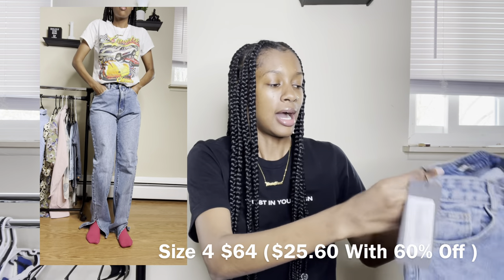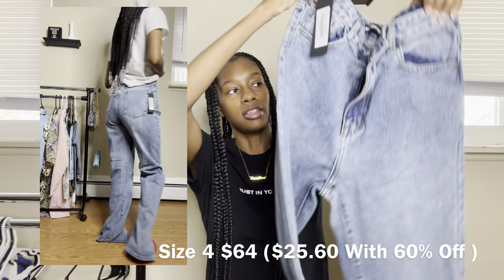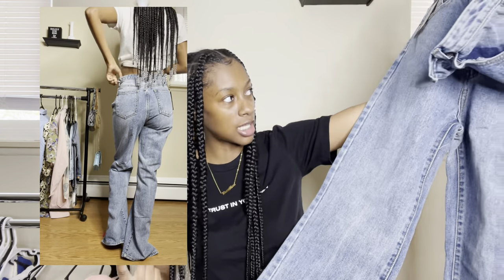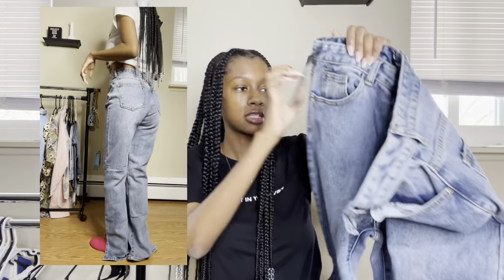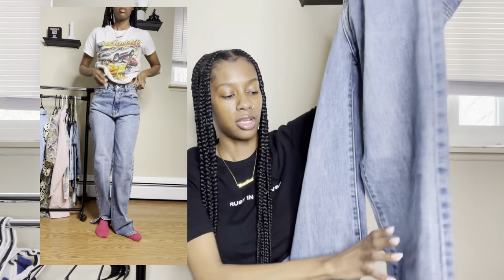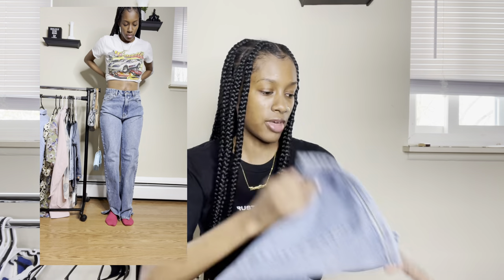This next pair is also split hem jeans. The name is high rise split hem straight leg jeans and this color is called mid blue. I got this in my true size, which is a size four. I don't know why, but this color looks a little more vintage to me versus the other color. Again, all the pockets are functional — front pockets, back pockets. I love the way these jeans fit because it is my true size, and again it's a straight leg finish with a split hem.